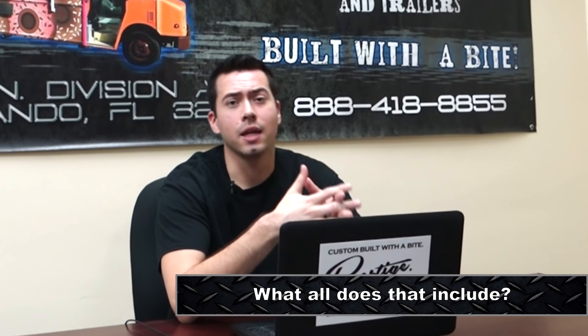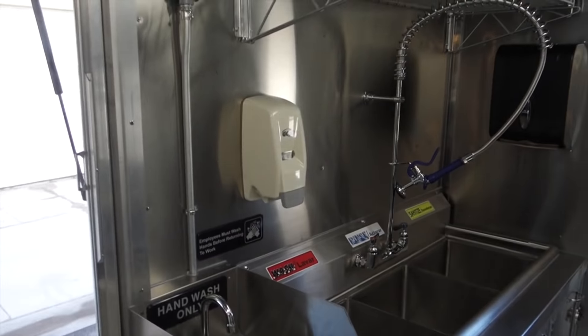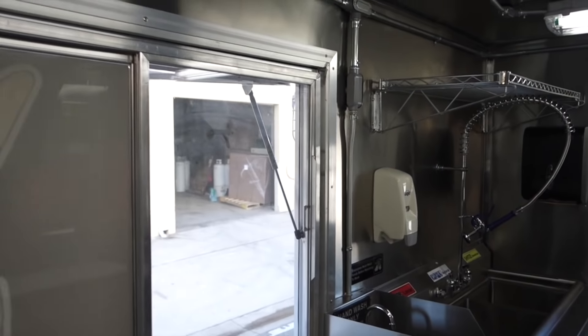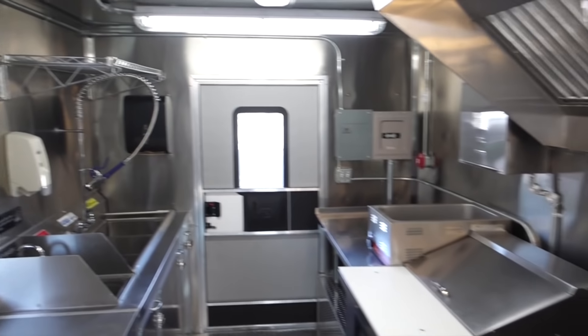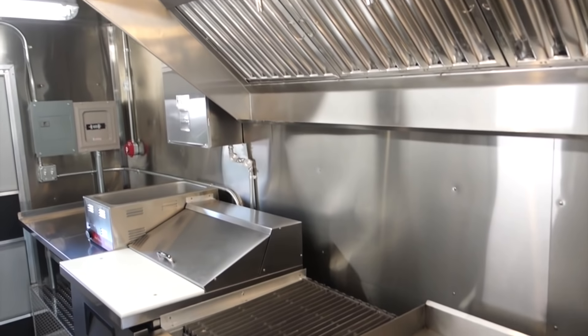Question number two, what all does that include? That includes everything that you need to really start your food truck business — three compartment sinks, the plumbing system, the electrical system, the walls and insulation, fire suppression, hood, your cooking equipment, your refrigeration, your serving window, and the vinyl wrap on the outside.